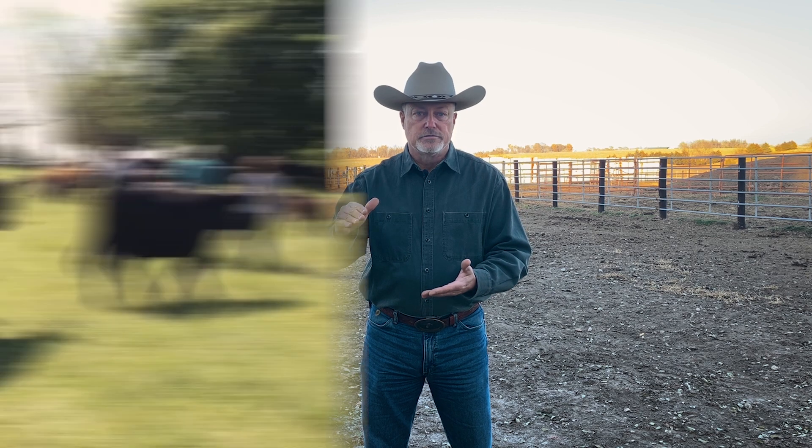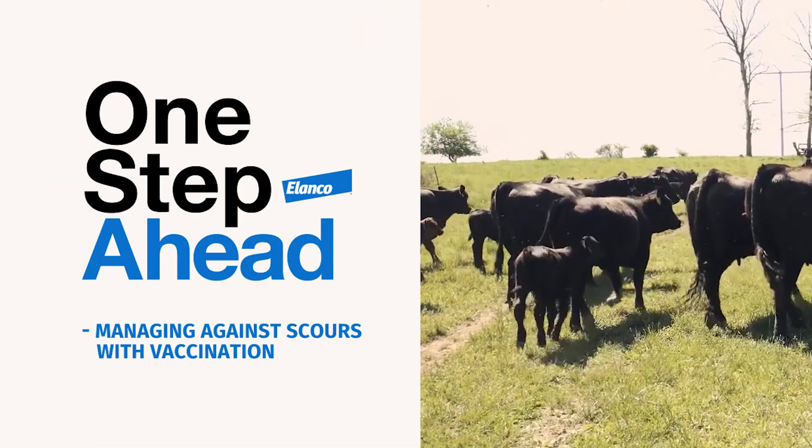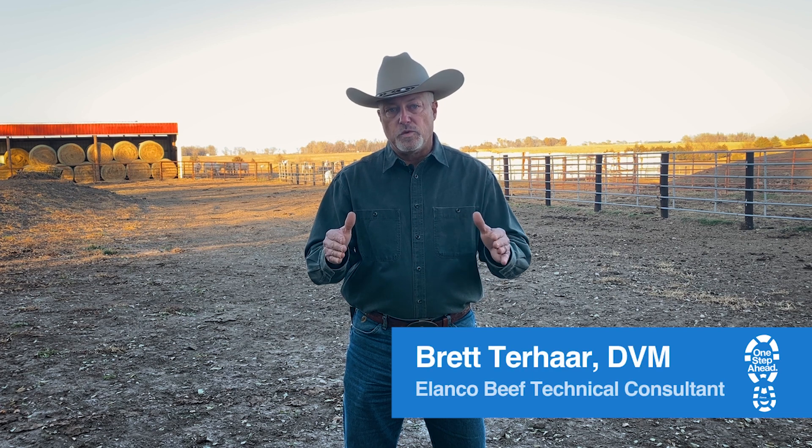Prevention of problems really comes with management, and one of the things we want to think about first is facilities — having as big an area as we can for calving. Calving in a small confined area is always going to be problematic. Pathogen load is going to increase quickly, and through the middle to end of calving season that crescendo in pathogen load is going to cause calf scours. We want to have plenty of space, windbreak, and make sure you have plenty of bedding ahead of time so that these calves can stay warm and dry.